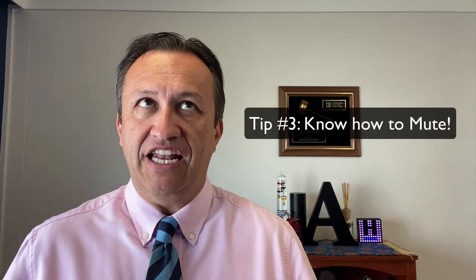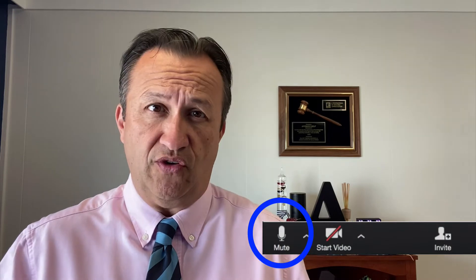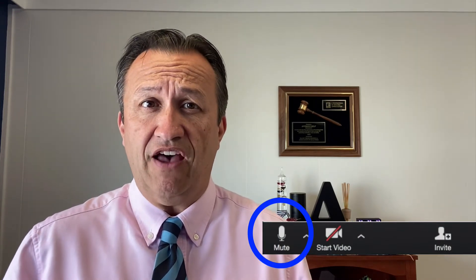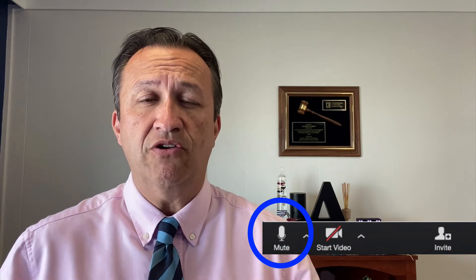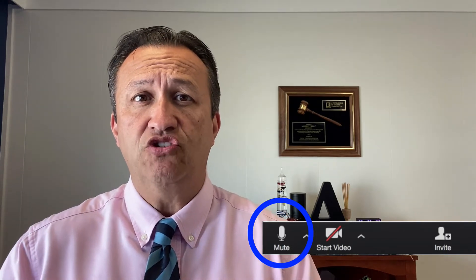Tip number three is the biggest etiquette tip of all. If you get anything else from this video, this is the one thing I really recommend you focus on: know how to mute yourself. It is amazing — I've seen people fumble because they don't know how to mute. Here's the mute button for Zoom, just down below. With Zoom, you can use computer audio, but when you use computer audio you'll have to use the actual application to mute yourself.